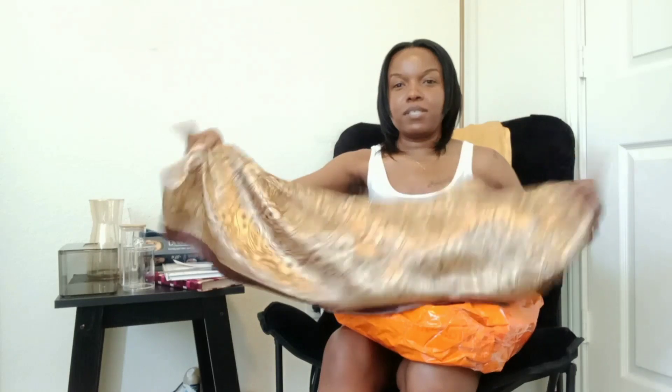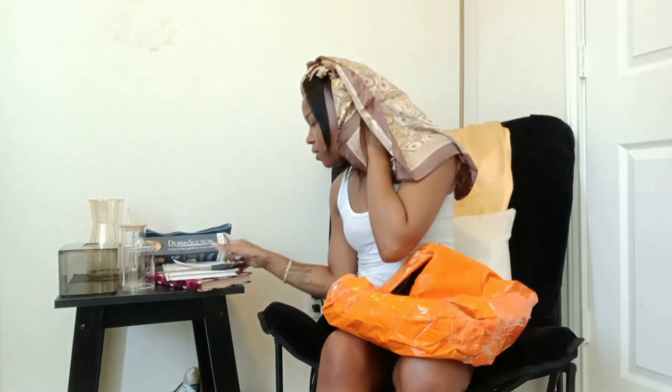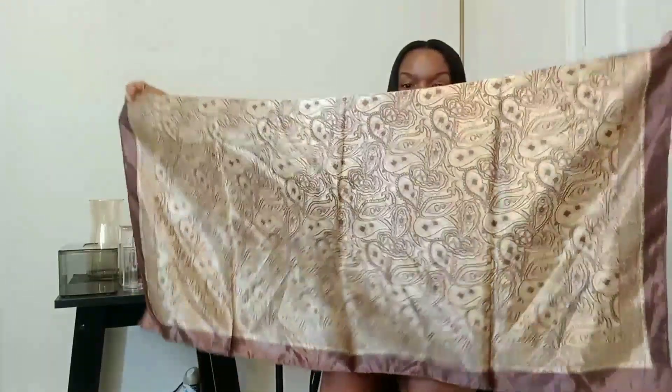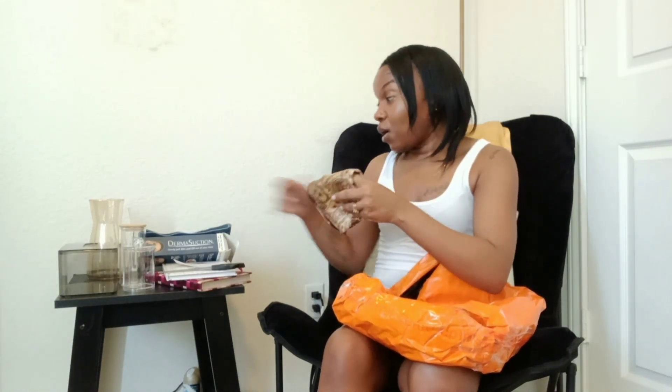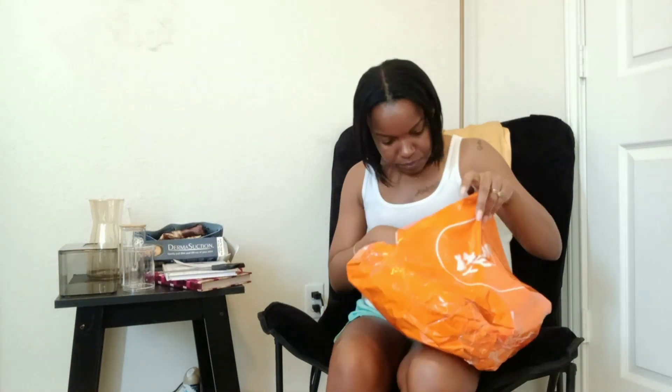This is just a new satin scarf to wrap my hair at night, especially since I took down my protective style. This is a nice big size — like a whole shawl — it's gonna be able to wrap me all the way up. This was one dollar and eighty-eight cents. They had so many colors, so many designs, solids, different sizes. Since I was still testing the waters I just got one in a larger size to try out tonight.